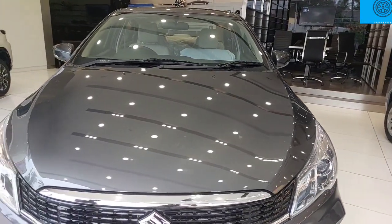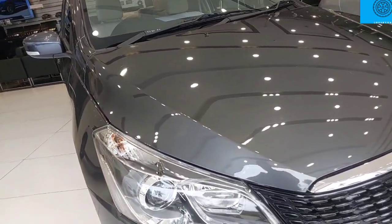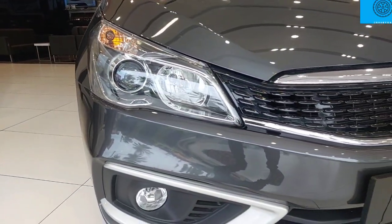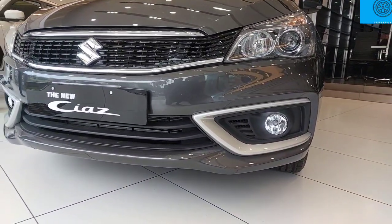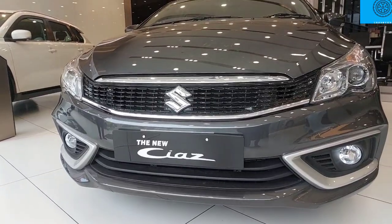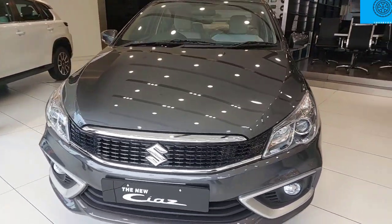In this car, we have a sleek and elegant front panel with two sharp lines. In the lower portion, we have projector headlamps and dual headlamps in the Delta option. We have DRL, LED projector, LED fog lamps, and a chrome touch. We have fog lamps as well.